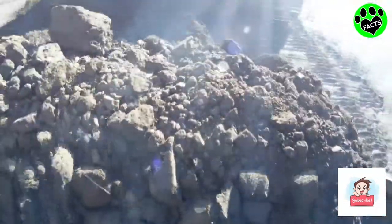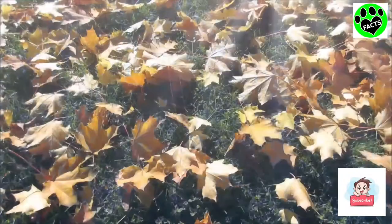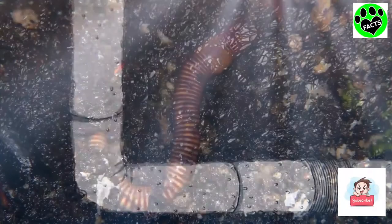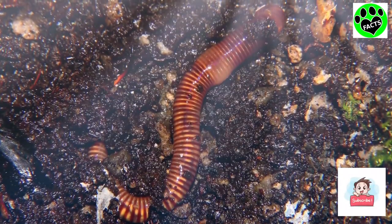They usually live in dirt and in organic waste produced by trees — leaves. As they move about, they actually eat the soil in which they live. In fact, an earthworm can eat up to a third of its body weight in a day.